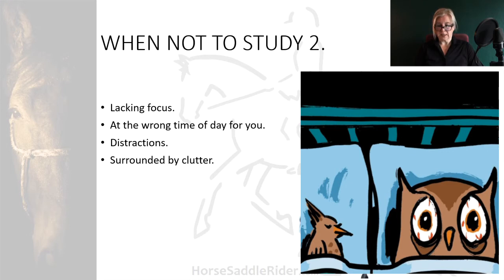Surrounded by clutter. Clutter is psychologically toxic. You won't even know the true effect it's having on you, particularly if you find yourself wishing that it wasn't there. A well organised, or ideally a clear desk, which reflects your feelings of having space to learn, is essential preparation for focused study.